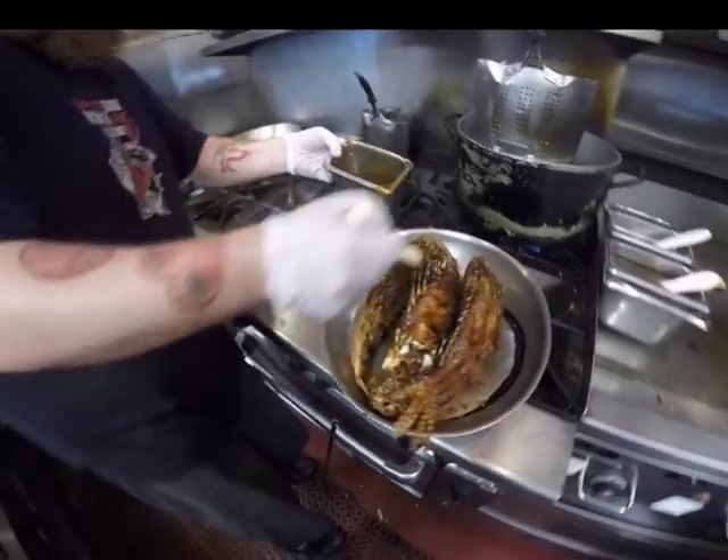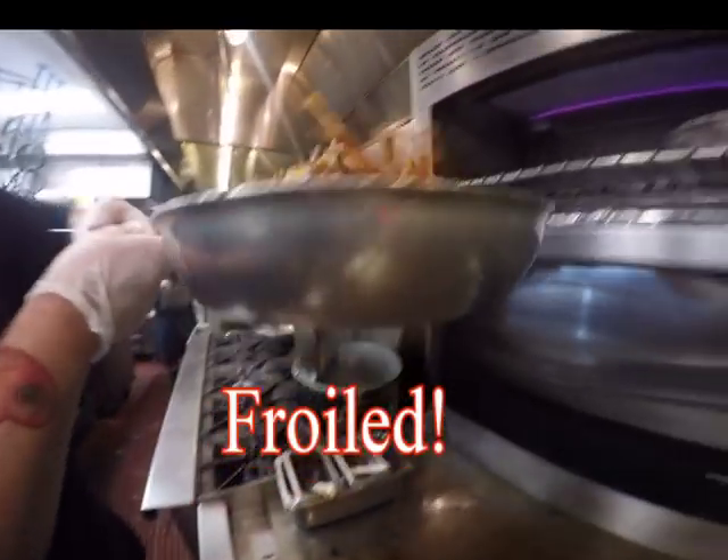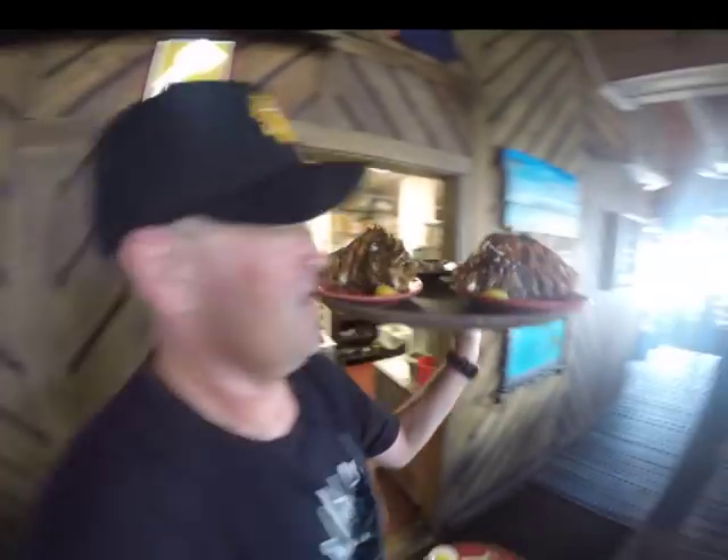Basting with a sweet and sour Asian sauce is part of the process we call froiling, which really makes these lionfish amazing.